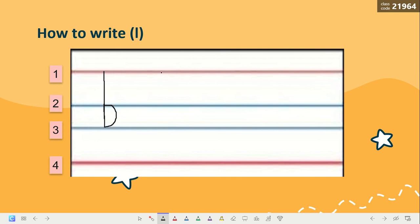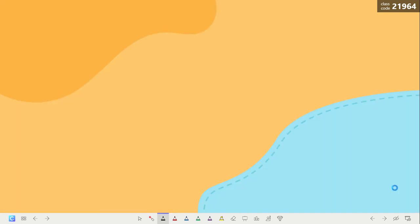Again, line number one. Down, down, up, round. This is the sound B. Can you do this for me in your booklet?